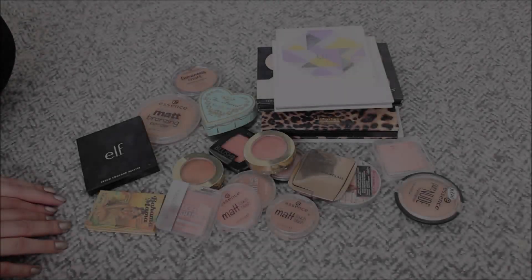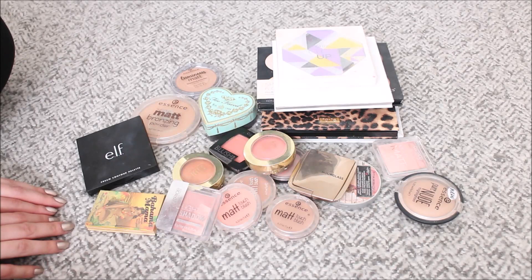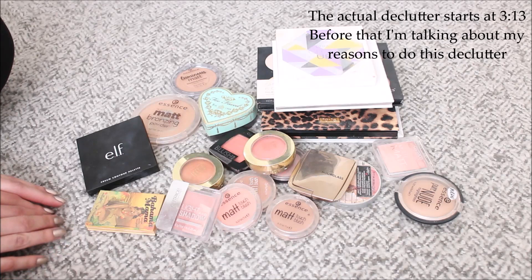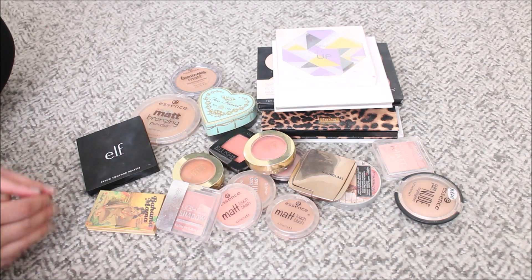Hi everyone and welcome to my channel. As you can tell by the title and from the setup of today's video, we are going to do some decluttering. I am going to do kind of a final declutter for my cheek products. I did a blush declutter as well as a highlighter declutter in April and was able to let go of some things I really didn't enjoy and some things I really didn't feel I need in my collection.